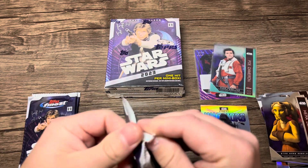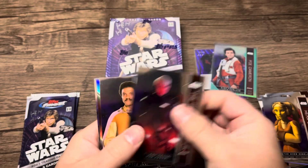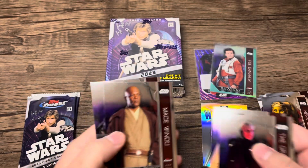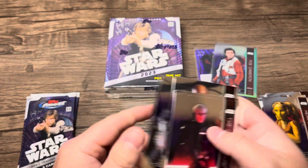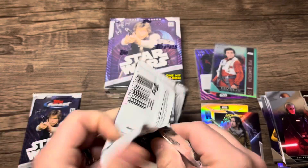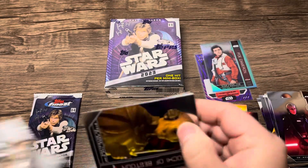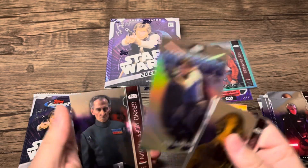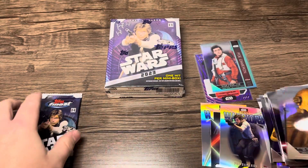Let's do a little recap. Star Wars Moments insert there and some more base. It's a typical chrome style for Finest. The color, as you saw with the base parallels, is going to be along the side. And then another Warriors insert. All the numbers for the base are going to be up there, like we saw with the autograph.